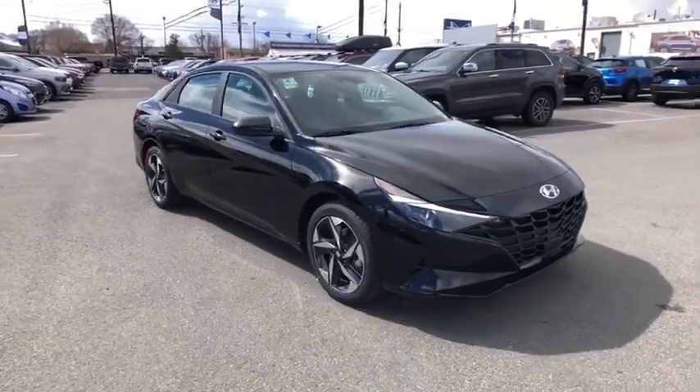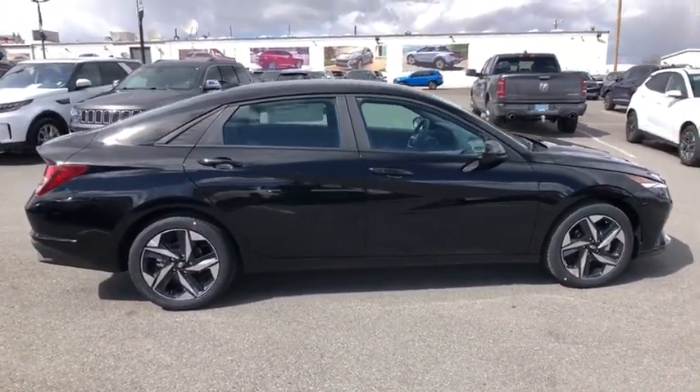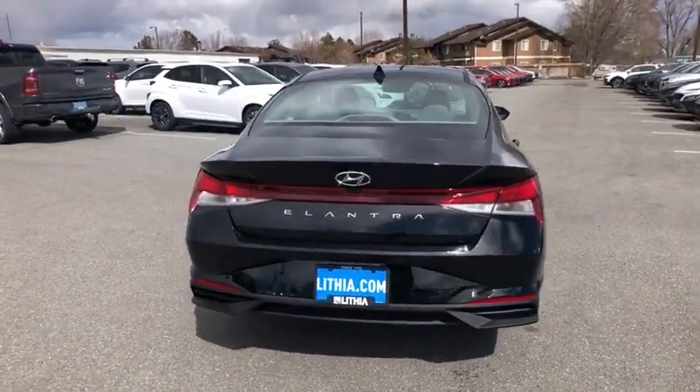Looking for the right vehicle? Check out the 2023 Hyundai Elantra. The Elantra boasts the most interior room in its class and gets an exceptional 35 mpg. With its luxurious standard features, the Elantra is an easy choice.